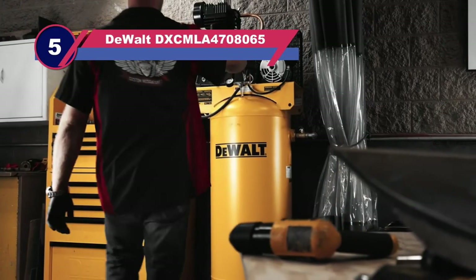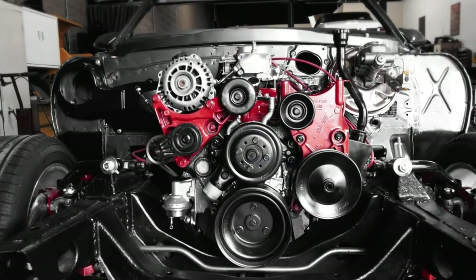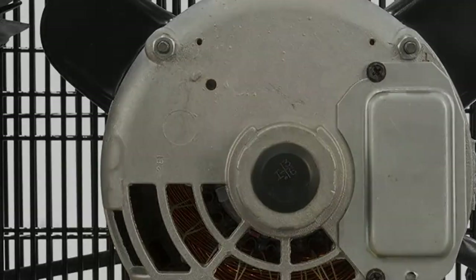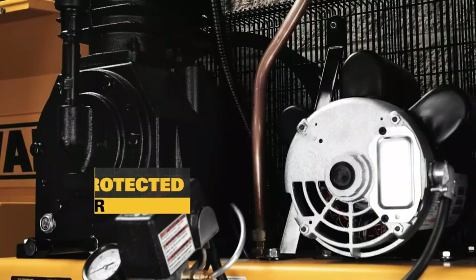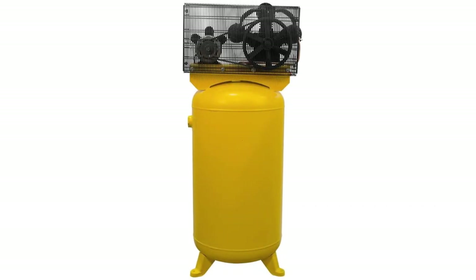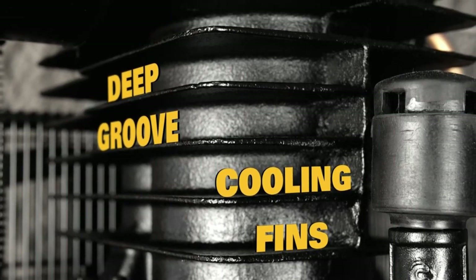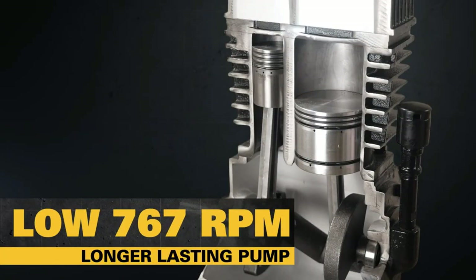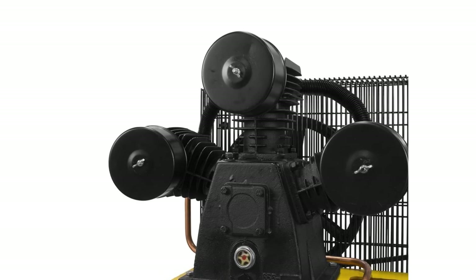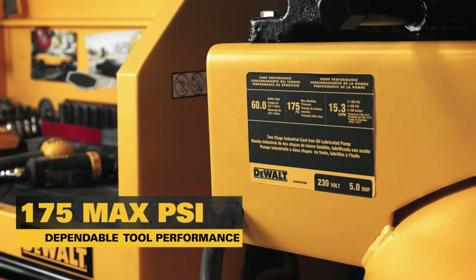Number five: DeWalt DXCMLA4708065 air compressor for automotive shop. This DeWalt comes with 155 PSI max pressure for optimal performance. At 90 PSI, it pushes out 14 CFM. With a heavy-duty 230-volt induction motor, you are sure to handle all tough jobs with greater efficiency. Being an 80-gallon tank, it provides sufficient airflow for all air-intensive applications. It comes with a full metal belt guard and an oil-lubricated pump, running at 4.7 horsepower for optimal performance.